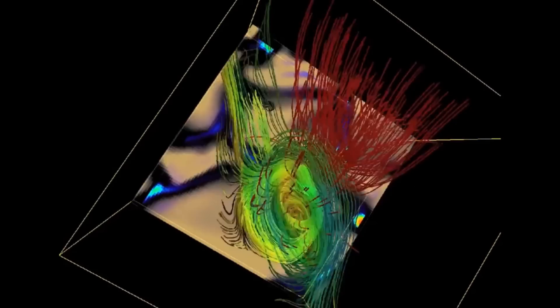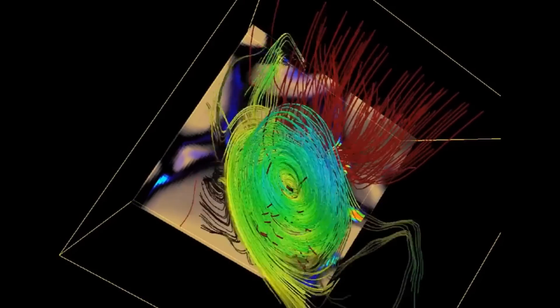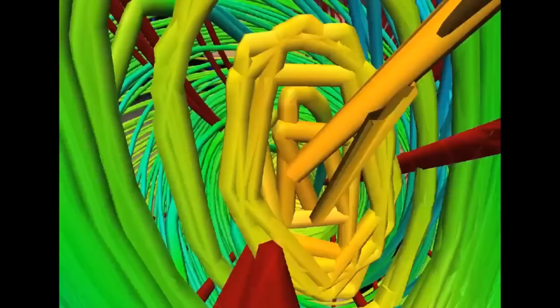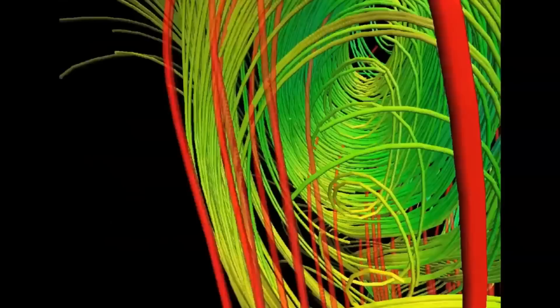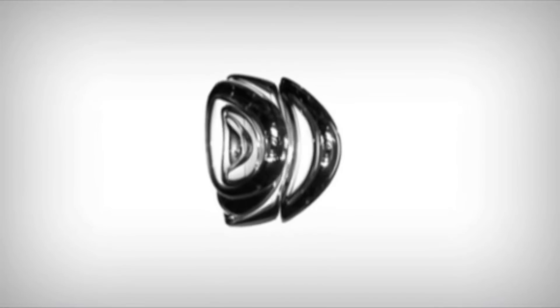I'm going to leave you with a 3D simulation of the sun's magnetic twisters. And as always, thanks for watching. We'll see you next time.